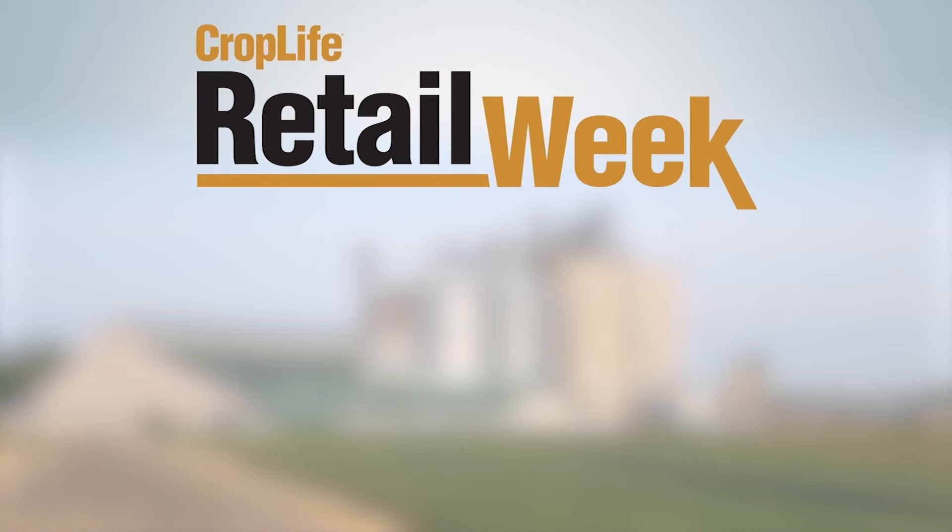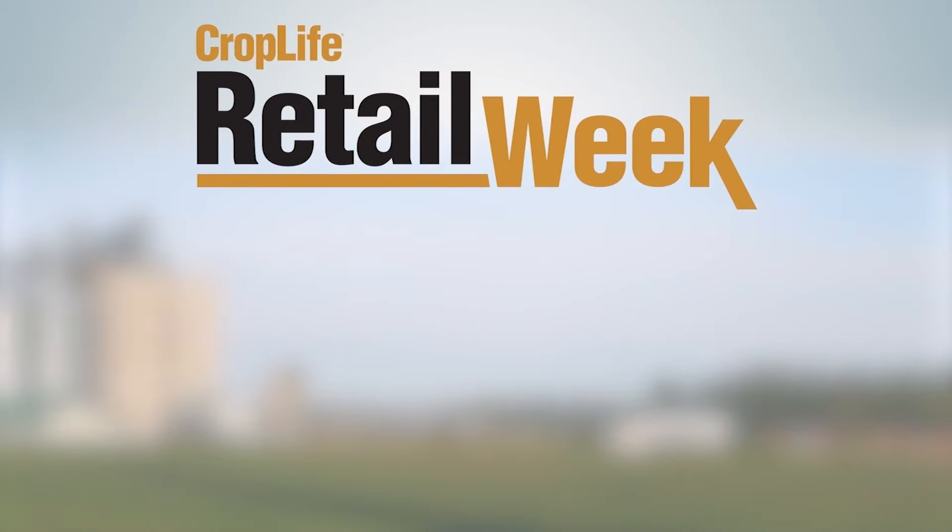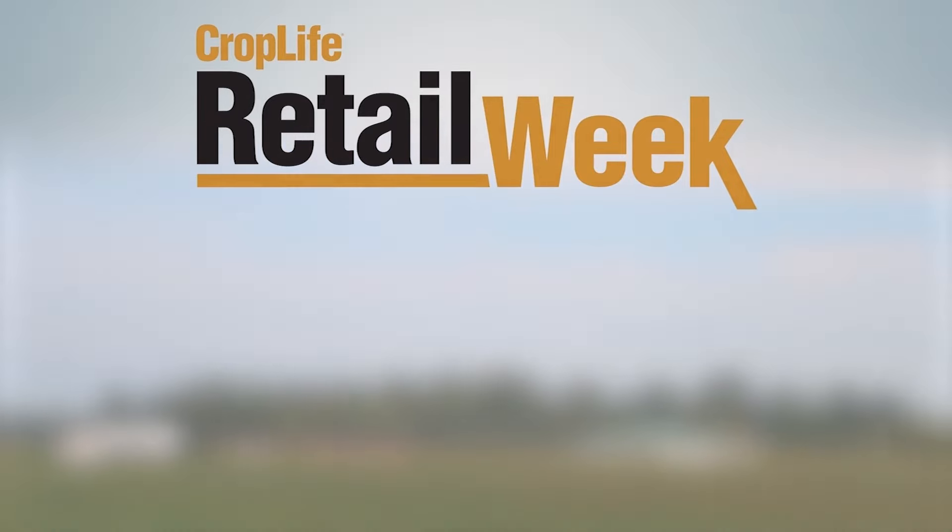That's it for this edition of CropLife Retail Week. I'm Eric Svilgoy, on behalf of myself and everyone at the CropLife Media Group — we hope you enjoyed this edition and we'll see you again next week. If you have questions or comments, contact us by email or Twitter, or type your message in the comment section below. Your feedback is important to us and we will try to address your thoughts in next week's episode. Be sure to subscribe to our YouTube channel.